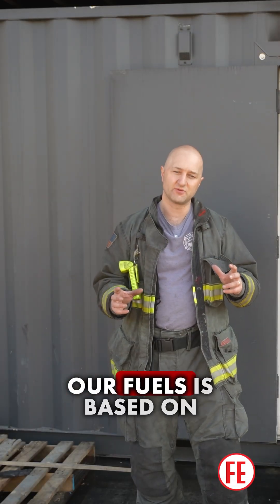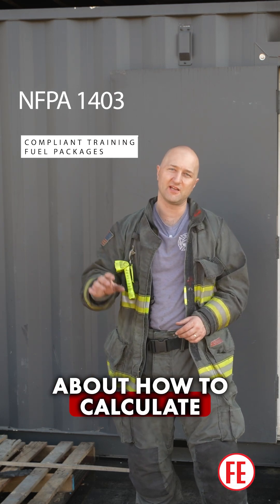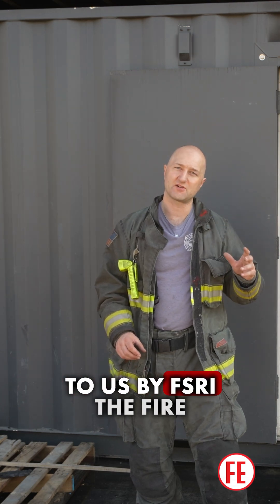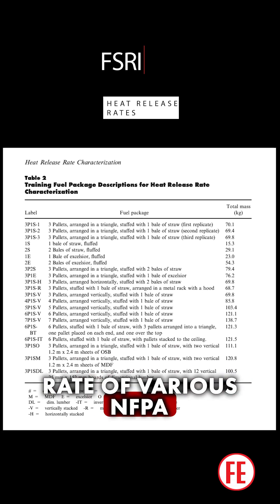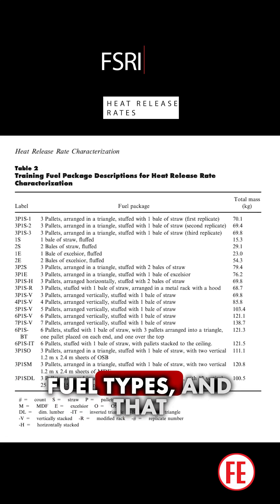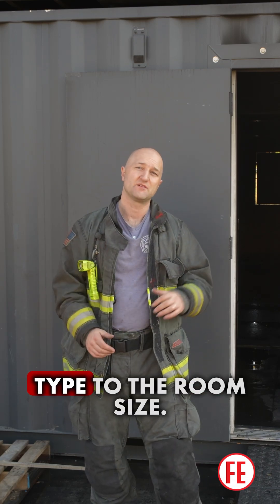The way we calculate our fuels is based on two different principles. First, there's information contained in NFPA 1403 about how to calculate the heat release rate for a flashover of rooms of different sizes. We combine that with information provided by FSRI, the Fire Safety Research Institute, about the heat release rate of various NFPA 1403 compliant fuel packages. They conduct a large volume of tests on a large volume of fuel packages and fuel types, and that gives us the information we need to pair the fuel load and fuel type to the room size.